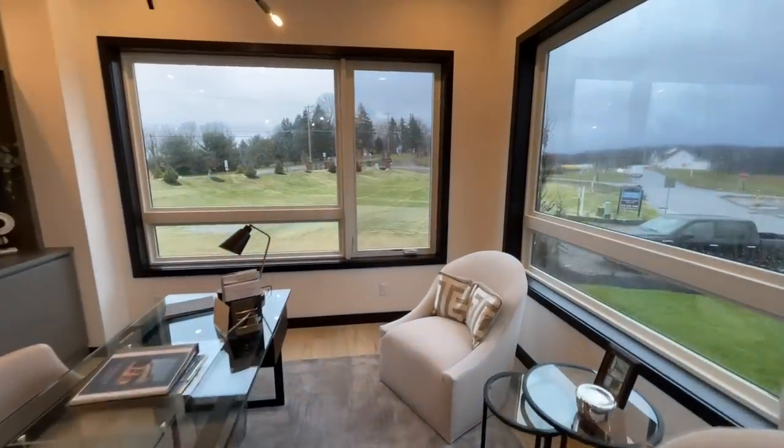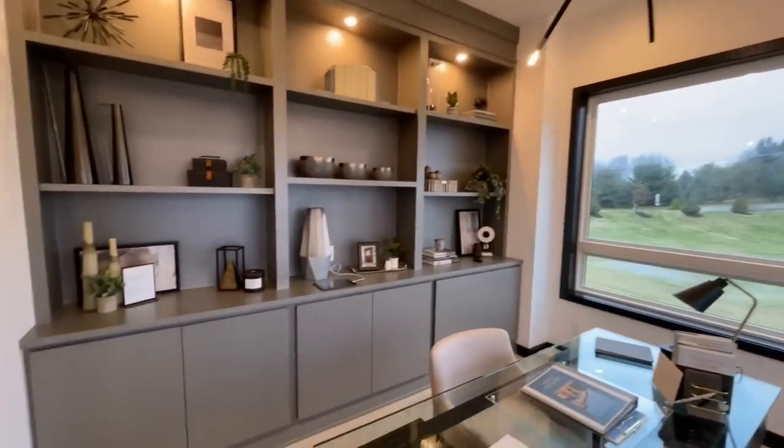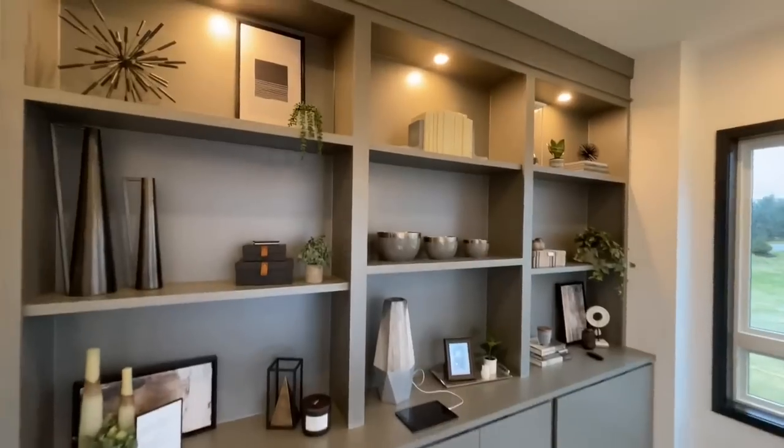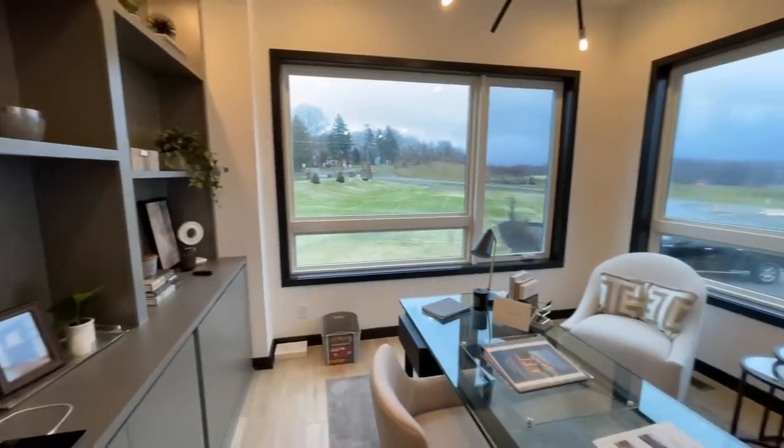Coming into the office space, the light fixture is great again. There are large built-ins along the back wall and these huge windows letting in a ton of natural light.